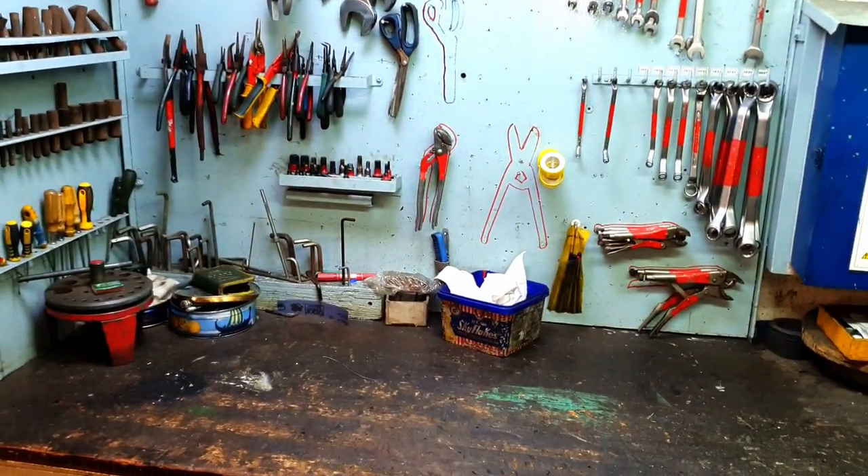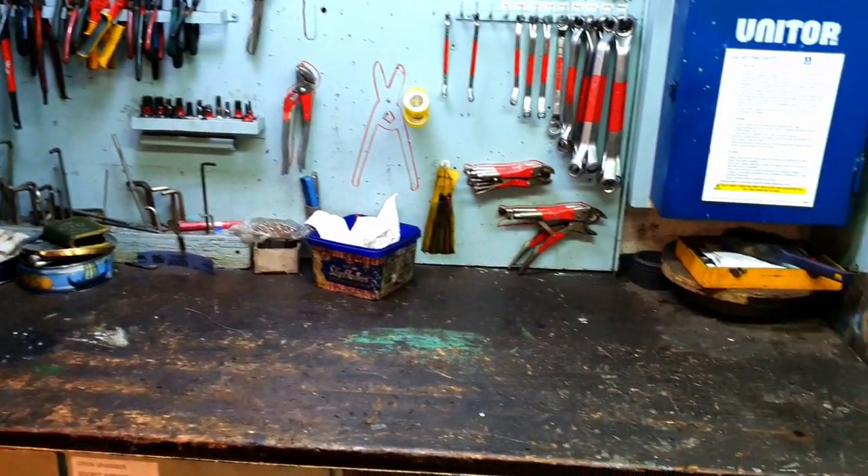There is another working bench with all the tools and spanners required for different purposes: spanners open and closed end, different pliers, scissors, allen keys, and screwdrivers.